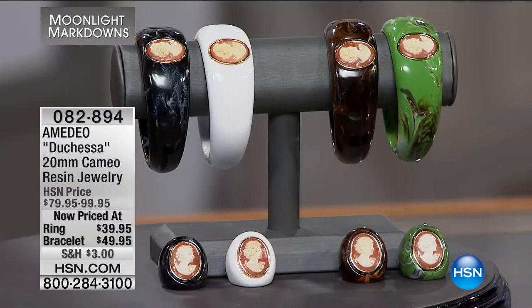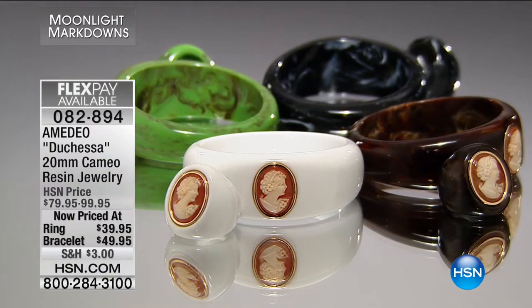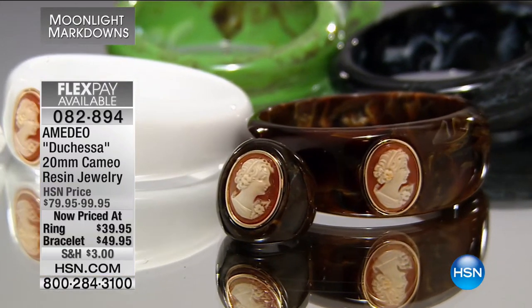Welcome to the second hour of Moonlight Markdown. Valerie and Jeff have been showing beautiful items across a great cross-coverage of jewelry here at HSN. Now we're going to a truly ancient art of jewelry making — we're talking about cameos. With Amadeo, we're talking about a sixth-generation cameo maker. These are 100% made and hand-carved in Italy. This is the Duchess 20mm cameo.